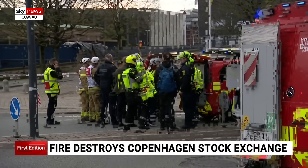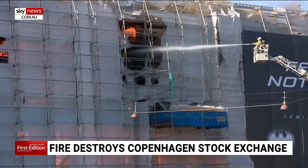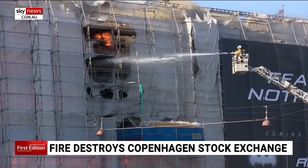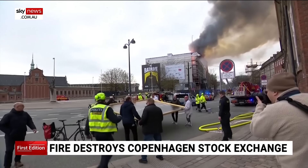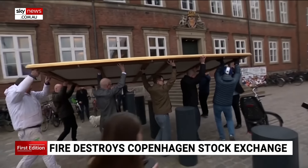Fire crews supported by the army helped keep people safe, as stunned passers-by had to be stopped from getting too close in their efforts to help. Luckily, no one was trapped inside when the fire started. While parts of the building have been destroyed, people managed to save some of the priceless paintings stored inside.